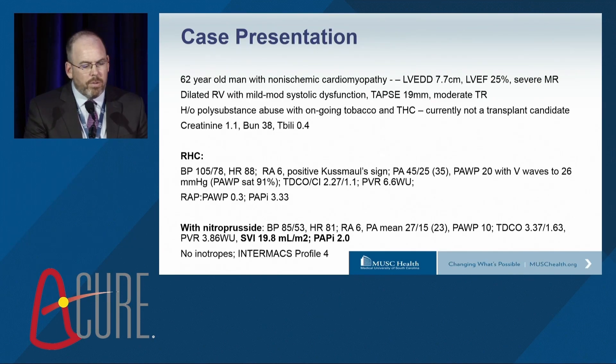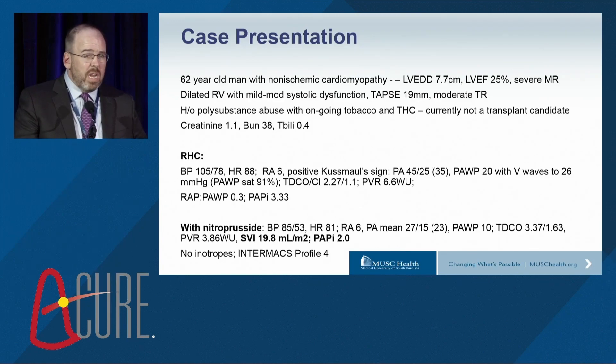This patient was not on any inotropes and was INTERMACS profile 4. By a show of hands, who thinks this person is really very high risk for right heart failure after a durable VAD? By traditional criteria, really not very high risk.